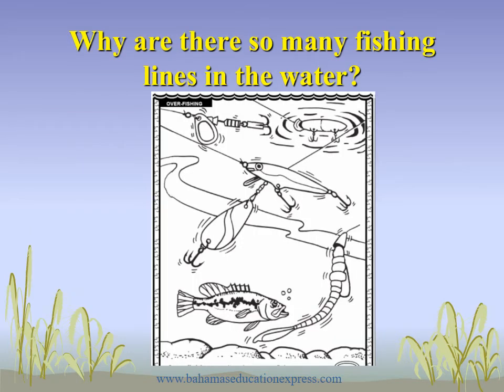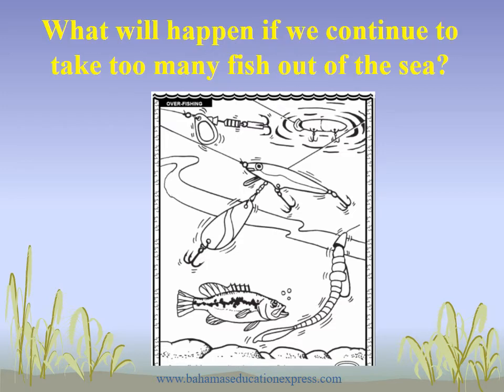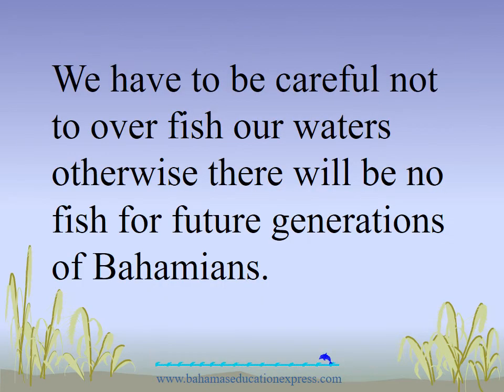Why are there so many fishing lines in the water? What will happen if we continue to take too much fish out of the sea? We have to be careful not to overfish our waters. Otherwise, there will be no fish for the future generation of Bahamians.